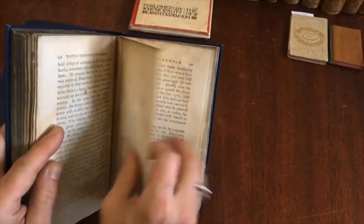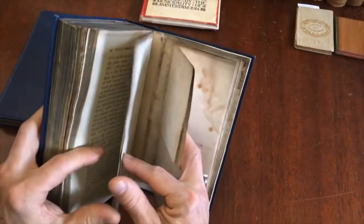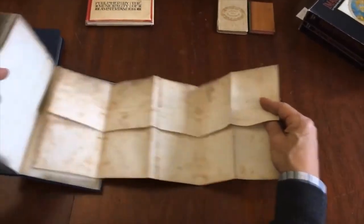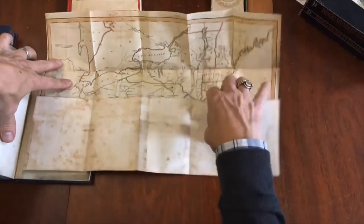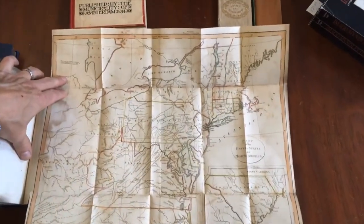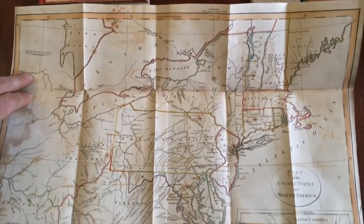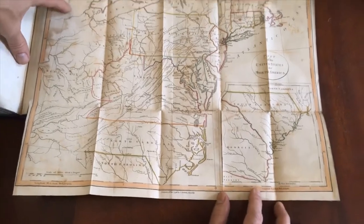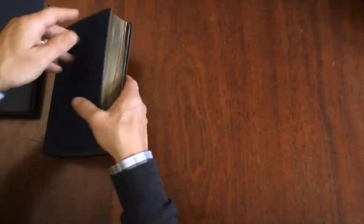Here we have a view of Cape Diamond. Again, the edges are folded under on so many of these plates. At the rear is this large folding linen-backed map with original outline hand color, showing part of the United States with an inset of South Carolina and the Georgia coastal regions, also dated 1798. That's the first volume.